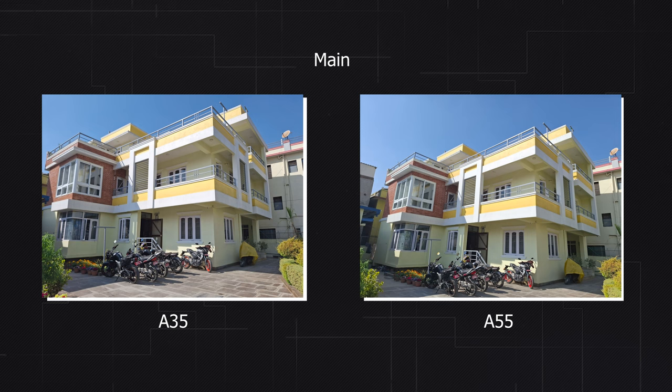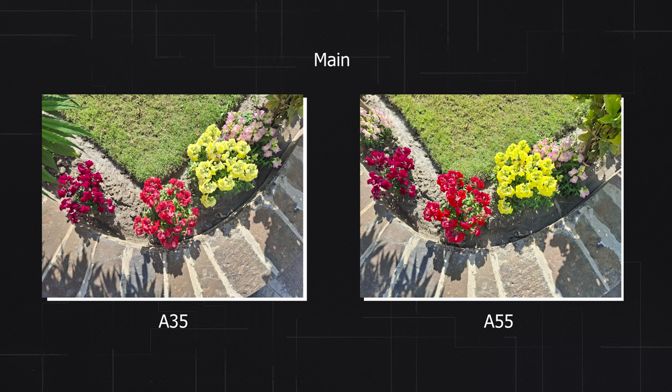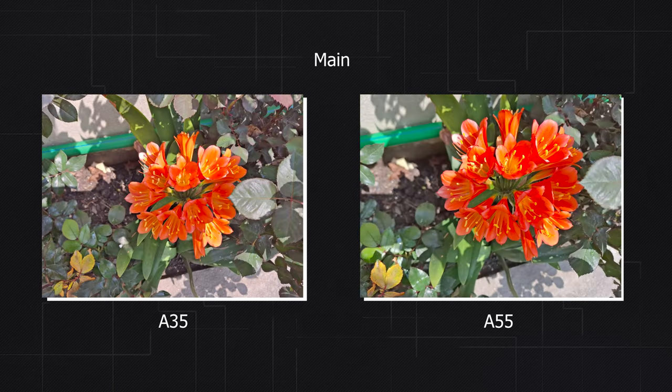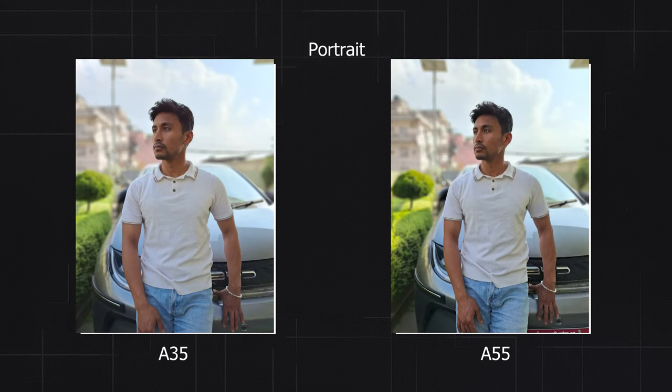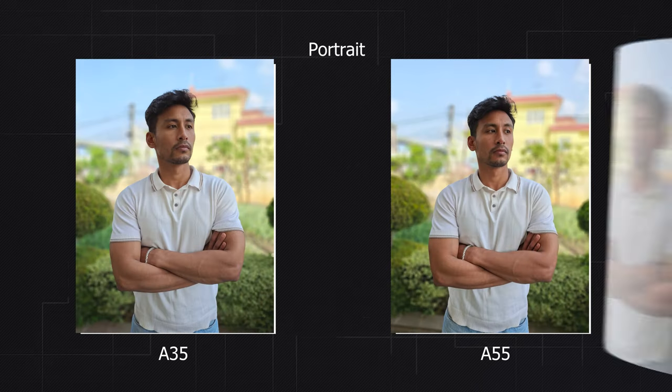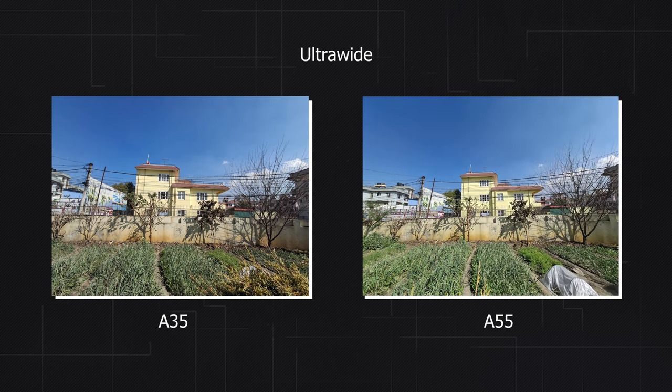Camera quality is quite close — both have good detail, but the exposure and contrast of the A55 is better, though there's not a huge difference. In portrait mode, the A35 tends to soften the photo and has a warmer look than the A55, but the color and contrast is better on the A55. It's quite close between these two — let us know which one you prefer.